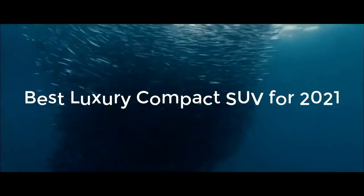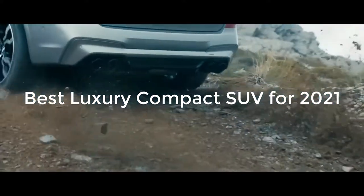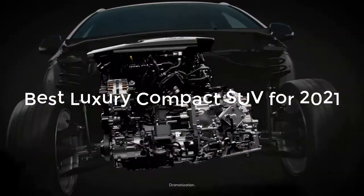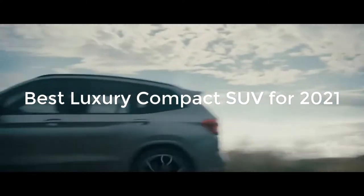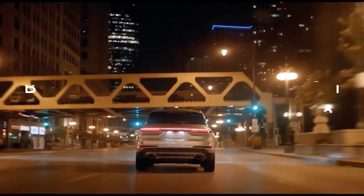Top luxury SUVs tend to be more comfortable and have higher quality interior materials than more affordable options. They also offer a vast amount of standard and optional convenience and safety equipment. Regarding performance, some luxury compact SUVs offer a thrilling ride, while others provide a more balanced ride, delivering more comfort than agility. The best luxury compact SUVs are highlighted below.